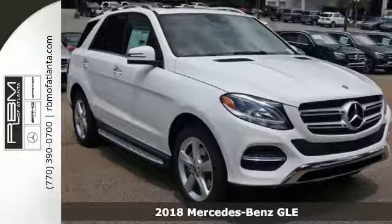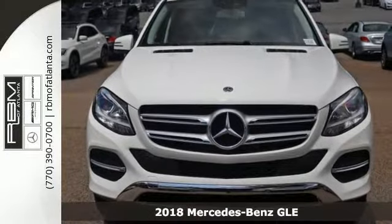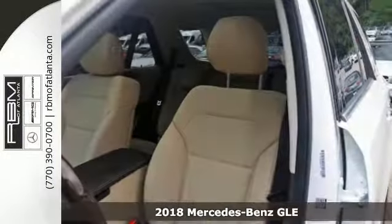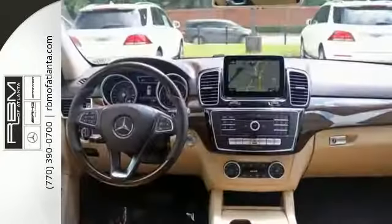The lines between practicality, performance, and comfort blur together with this 2018 Mercedes-Benz GLE350. It combines SUV design features with car-like handling and fuel economy.